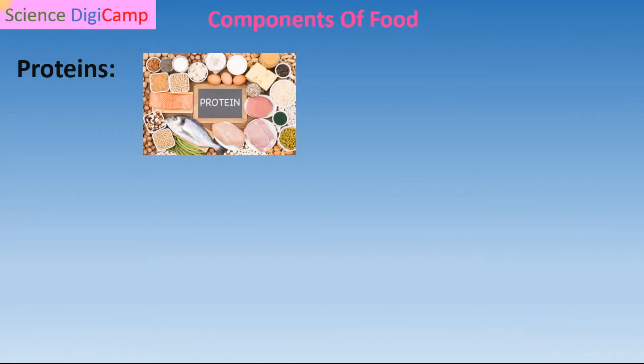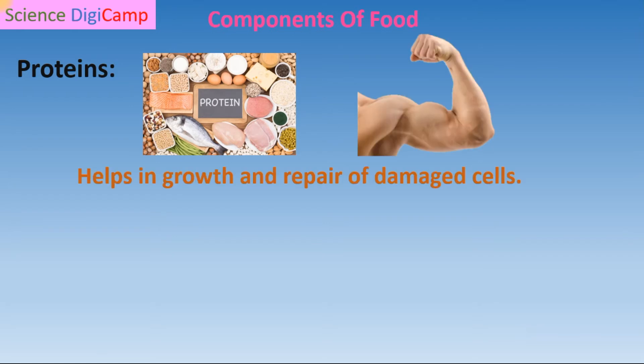Proteins are bodybuilding foods. It means proteins help our body in growth. In that way, they help to build our body. And also, if there are any damages in the cells or tissues, proteins are responsible to repair those damages.